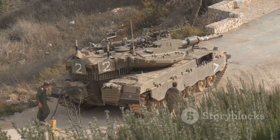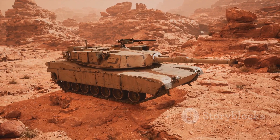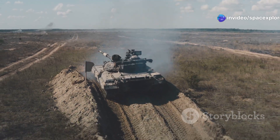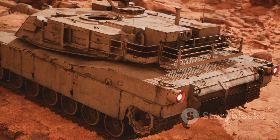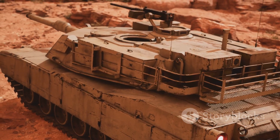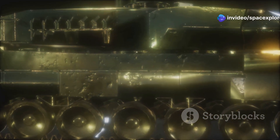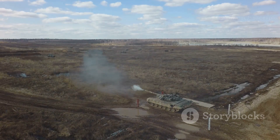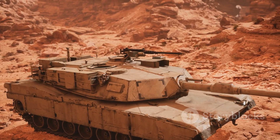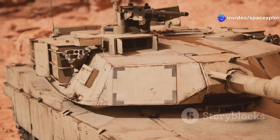The M60A3TTS saw action in various conflicts and deployments during its service. Beyond its prominent role in Operation Desert Storm, the tank was deployed in support of peacekeeping operations and served as a valuable training platform. During Desert Storm, the M60A3TTS, despite being outmatched by Iraqi T-72 tanks in some areas, proved to be a reliable workhorse. Its thermal sights gave U.S. forces a significant advantage in night engagements, and its firepower proved more than adequate against most Iraqi armored vehicles. It also earned a reputation for reliability and ease of maintenance in the harsh conditions of the Middle East.